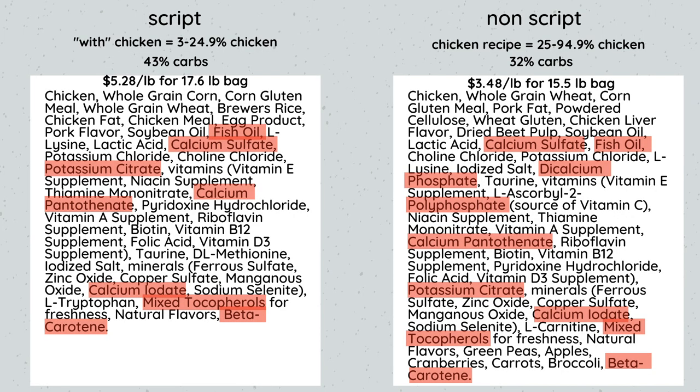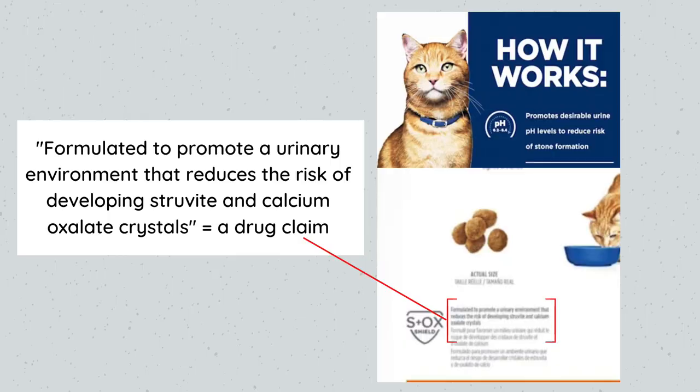Basically, the prescription diets are a way to fix prices and charge more for something that isn't really that different compared to over-the-counter cat foods that do not require a prescription. And when you look at the ingredients, there's no actual medicine in the product — which is concerning because it requires a prescription, it costs more, and it also says on the label that it's intended to cure or mitigate some form of health issue.